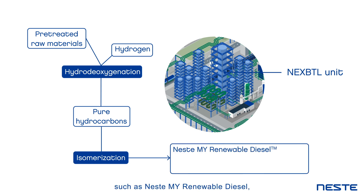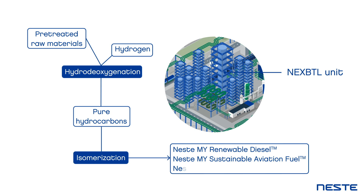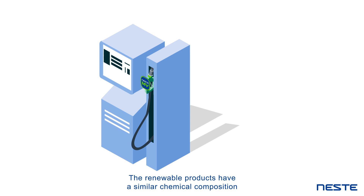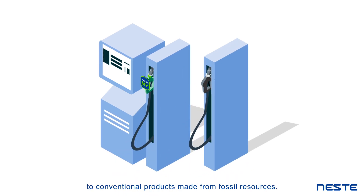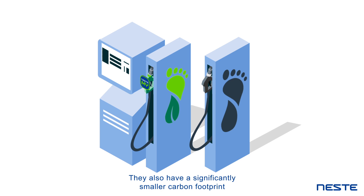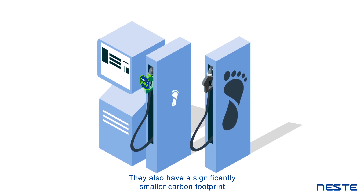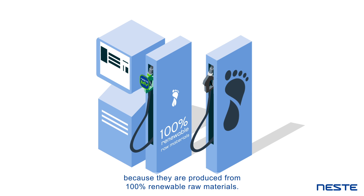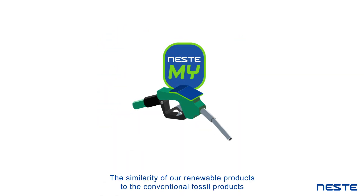The renewable products produced include Neste MY Renewable Diesel, Neste MY Sustainable Aviation Fuel, and Neste RE. These renewable products have a similar chemical composition to conventional products made from fossil resources.